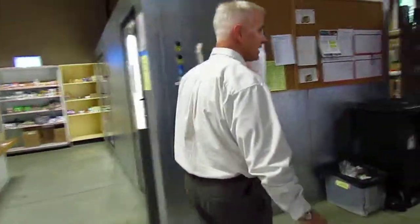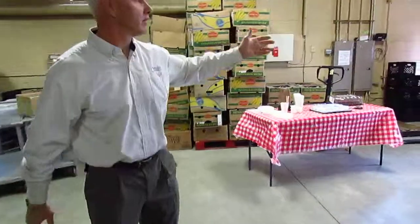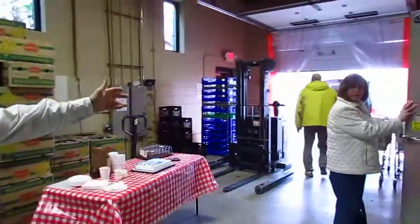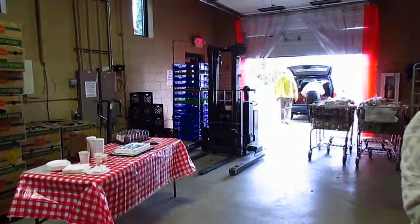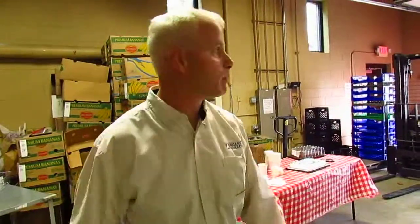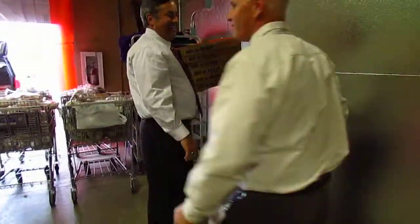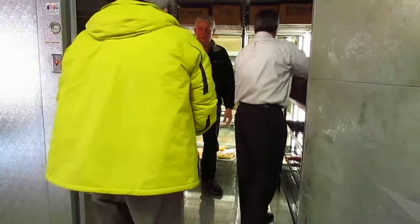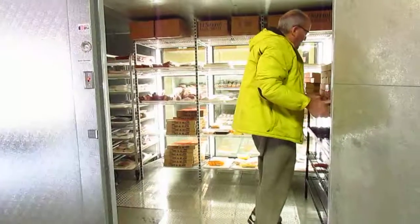This allows us the ability to take deliveries — look at the pizza that we get, that's a daily occurrence. We're able to move that right into the freezer, and we use this space for loading and unloading. We've also got a non-stick skid floor, so it's all good.